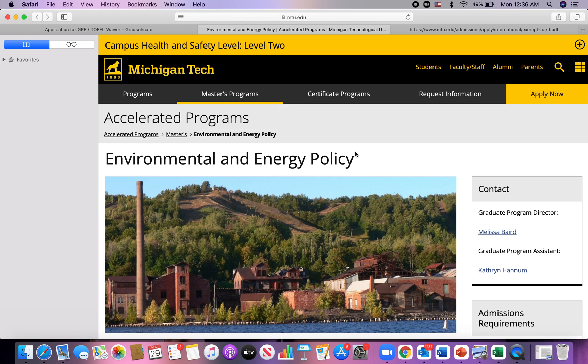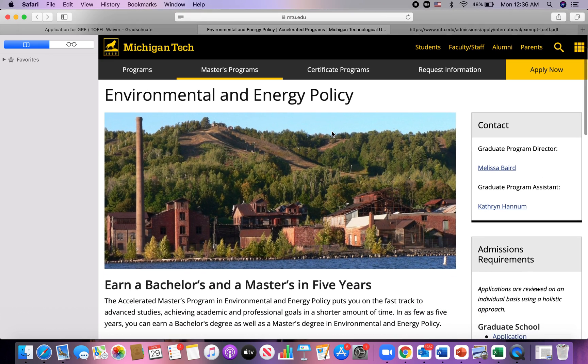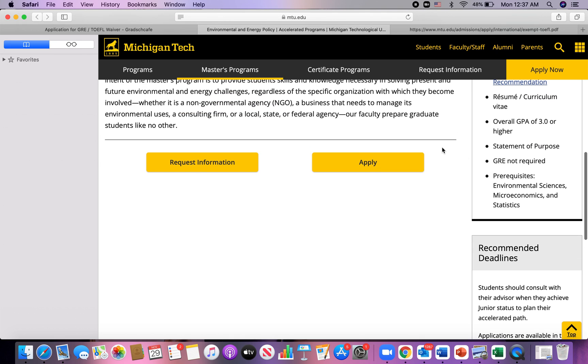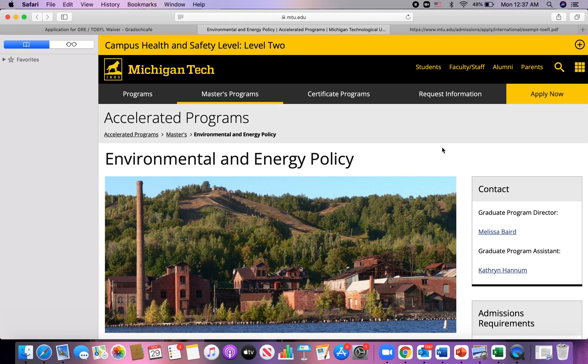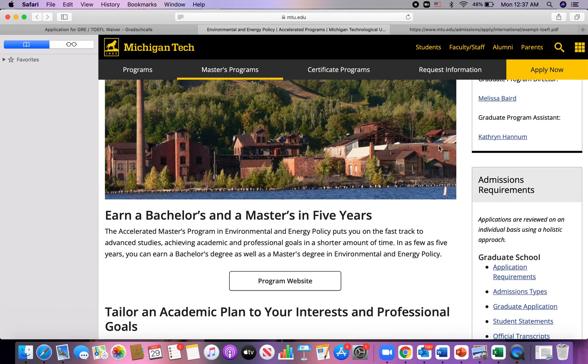If you want to apply for a graduate program, do a simple Google search for 'schools waiving the GRE' — you'll get a whole list. For example, Michigan Tech's Environmental and Energy Policy program indicates 'GRE not required.' So if you're from Ghana applying to Michigan Tech for that program, you've already confirmed Ghana is exempted from TOEFL and GRE is not required — that's a plus. This is one way to narrow down the list of schools you apply to if you can't take those two exams.